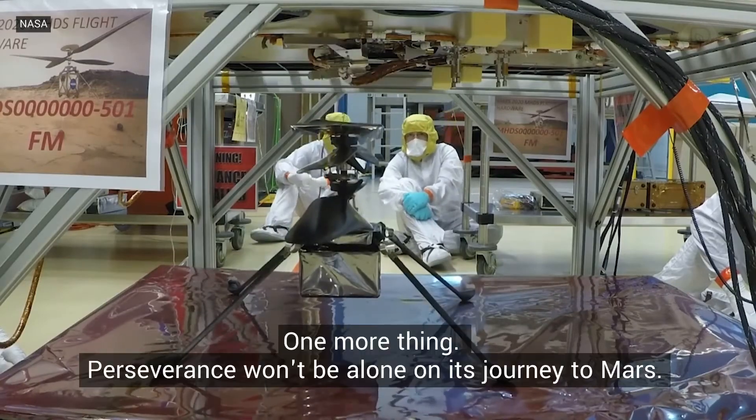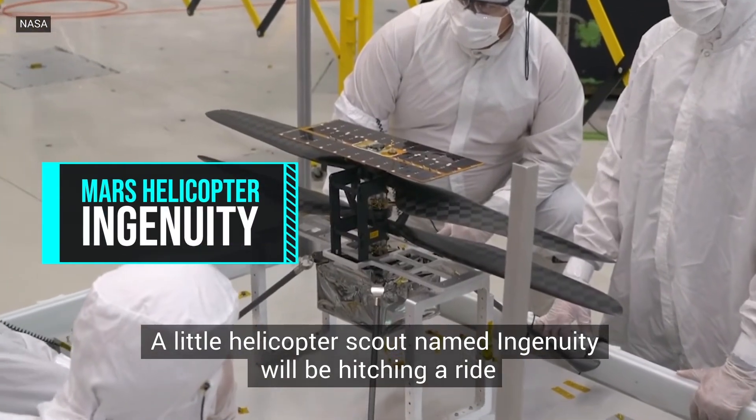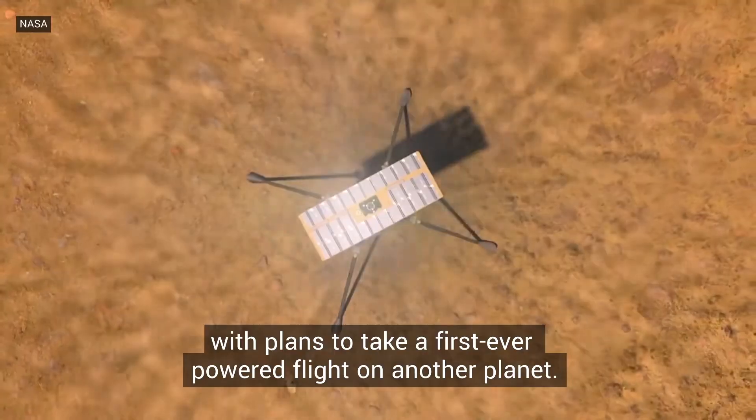One more thing — Perseverance won't be alone on its journey to Mars. A little helicopter scout named Ingenuity will be hitching a ride, with plans to take a first-ever powered flight on another planet.